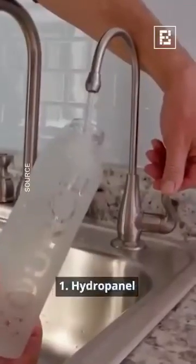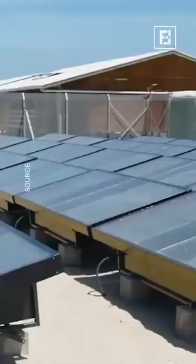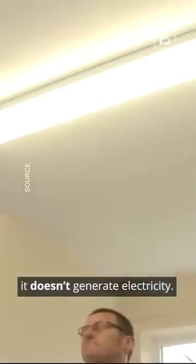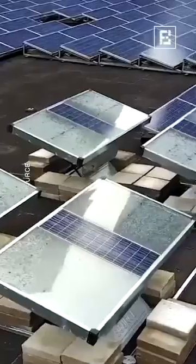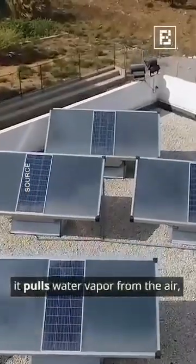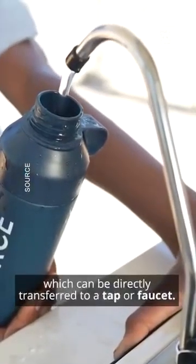First up, we have the hydro panel by Source. Although it looks similar to a solar panel, it doesn't generate electricity — it generates water. Essentially a solar-powered dehumidifier, it pulls water vapor from the air, turning it into pure drinking water, which can be directly transferred to a tap or faucet.